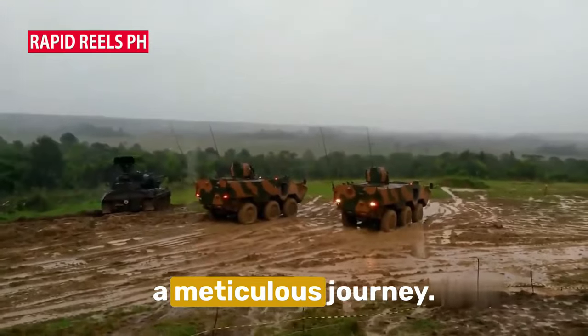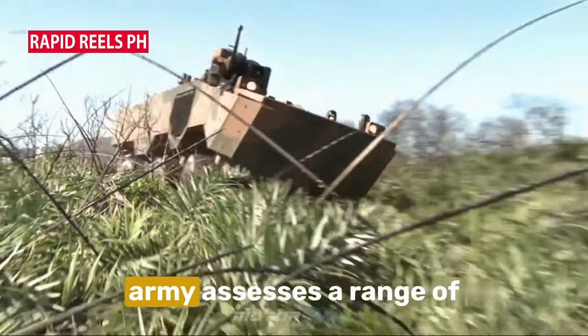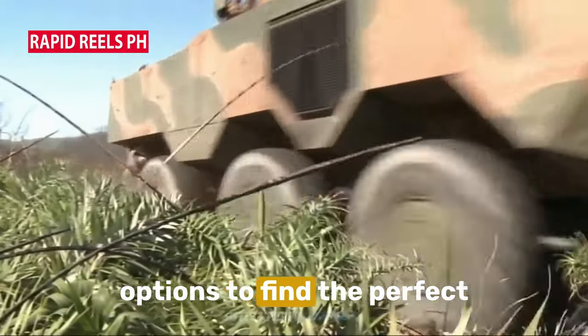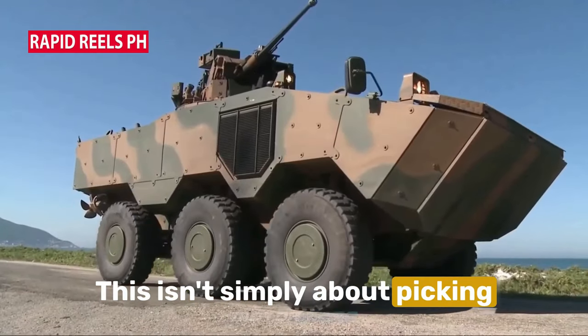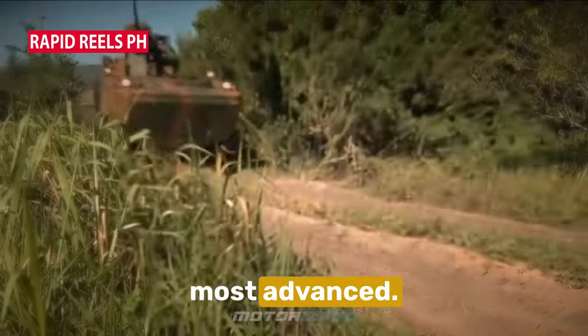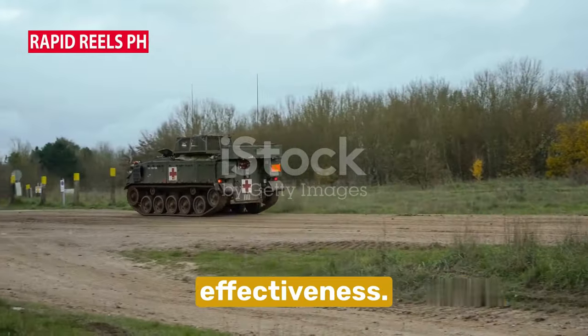The acquisition process is a meticulous journey. It begins with a careful selection process, where the Army assesses a range of options to find the perfect fit for their unique needs. This isn't simply about picking the most powerful or the most advanced — it's about finding the right balance between power, versatility, and cost-effectiveness.